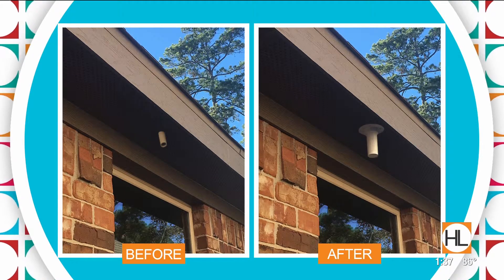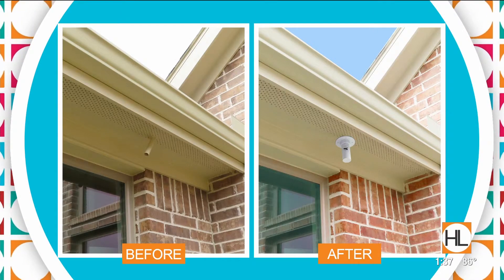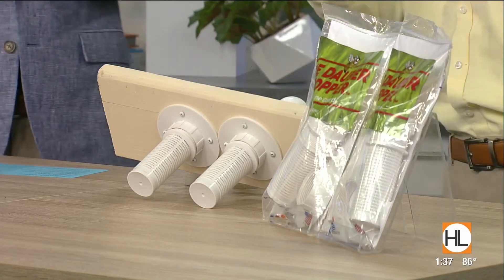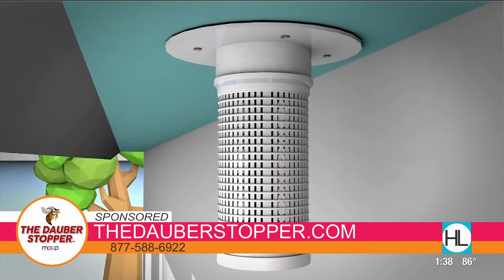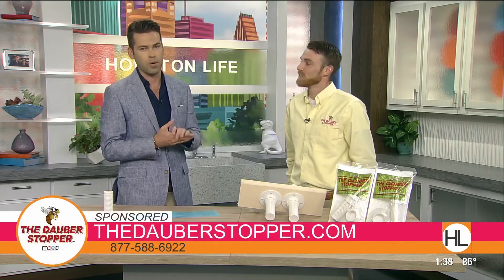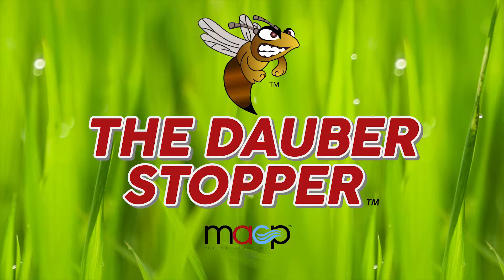These before-and-afters are telling too — the before side just looks unfinished, so not only does the after look more finished, but you're also protecting your home. We do remodeling all the time — why don't we treat this? We put $25 decorative plants on our porch — why not put a product on there that actually serves a purpose? And if you have a flood from your AC unit, oh my lanta, that's going to cost you way more. Tyler, thank you so much for stopping by. The website is thedaubberstopper.com, or give them a call at 877-588-6922.